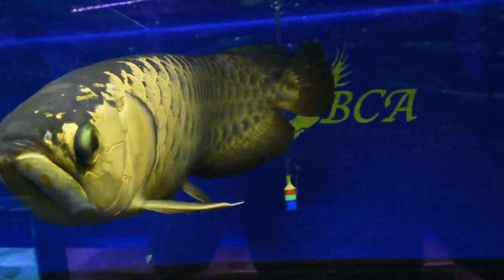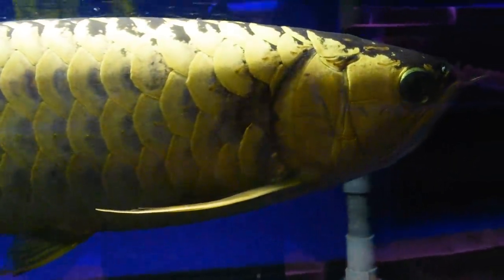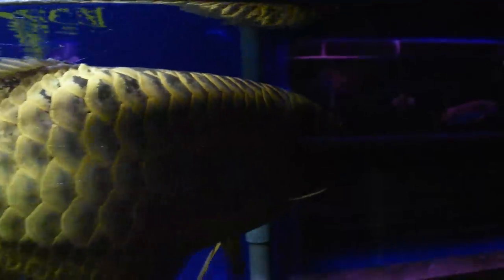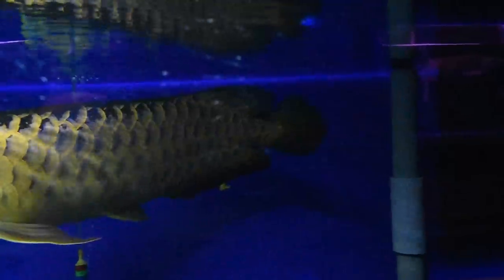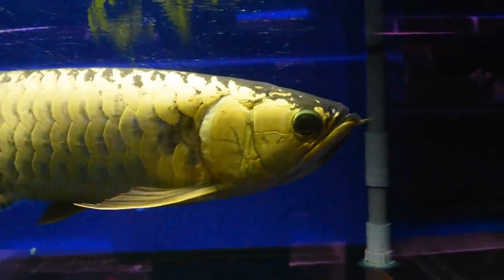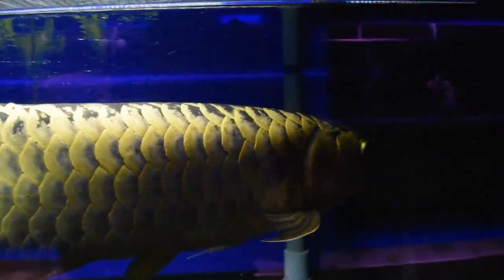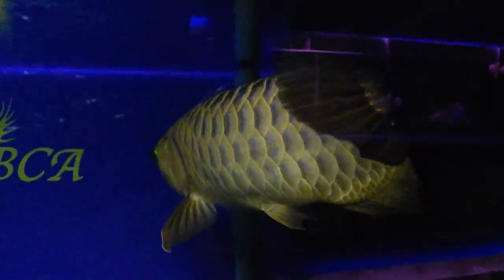I was learning about how we classify arowana — we hear terms like cross back, red tail, or high back, and basically it goes by how high the color goes. If we call it a cross back, the color has to cross on top, though that's not always necessarily the case. We also look at other features like the pearling at the back of the scales. The camera overexposes it a bit so you can't really see how golden it is, but when you see it in real life under the light it really goes full gold.